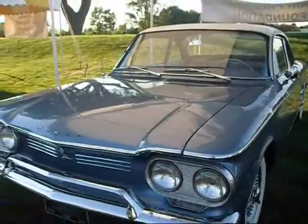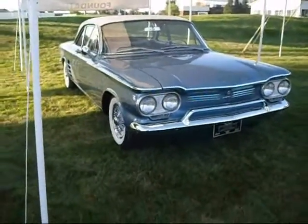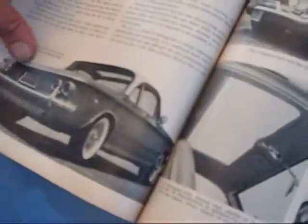Super Monza. Corvair Preservation Foundation — CPF. I've taken the liberty to reach inside and grab the August 1960 Motor Trend that shows the Super Monza — we're looking right at it. Monza Super Coupe. The styling photo describes: 'Monza Coupe forecasts features that may appear on the '61 models — elegance on a small scale.' Modified exhaust outlet, wire wheel, mohair nylon on the back.